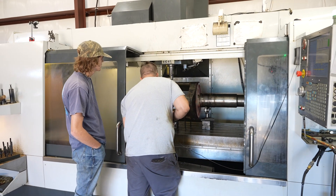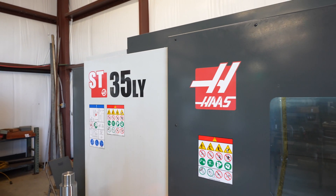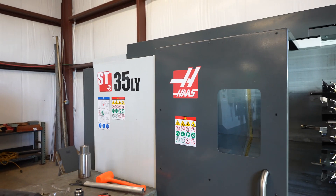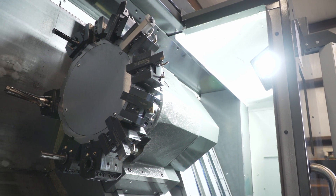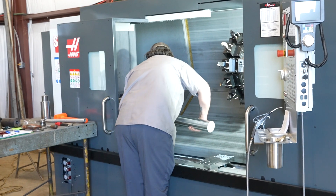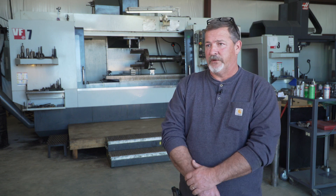At that point in time we decided we needed the ST35LY — with a longer bed, a bigger chuck, more axes — so we're capable of running stock through the bore now up to four inches, to actually tackle another machinable job that we were doing manually. We were profitable at it, but we weren't maximizing our profitability because the time frame was eating us up.